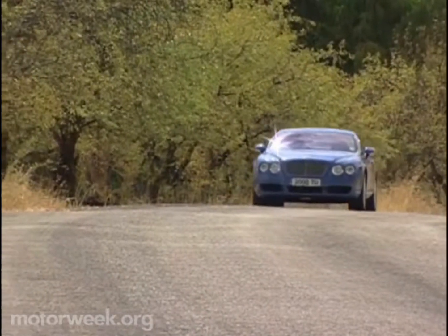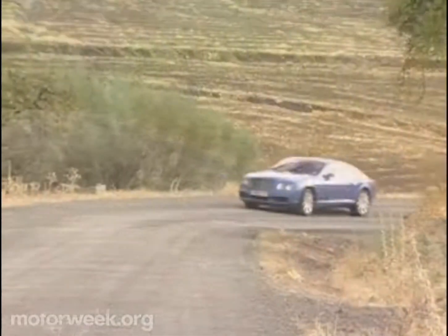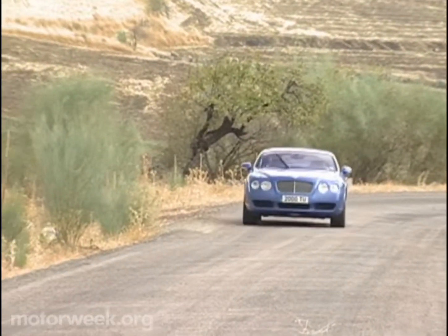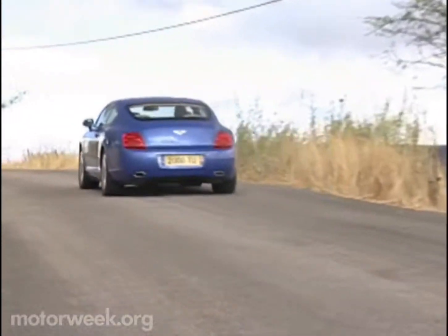Can Volkswagen build a Bentley? Well, they didn't have to. But with their assistance, the designers, engineers, and workers at Crewe have built a remarkable motor car — and perhaps the best Bentley ever.